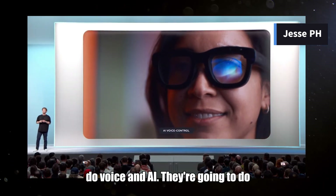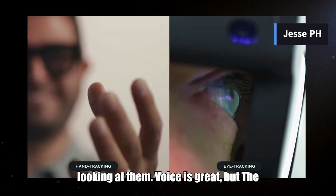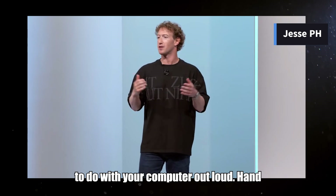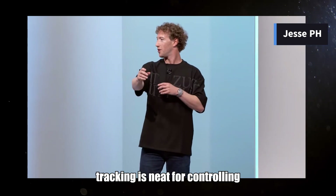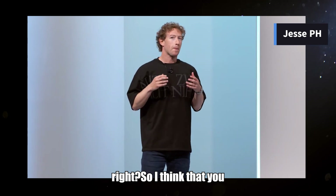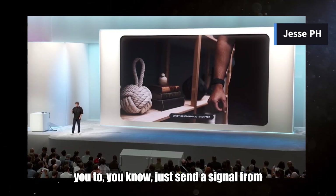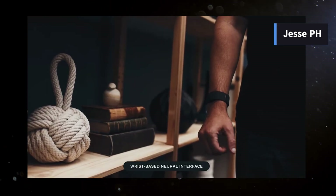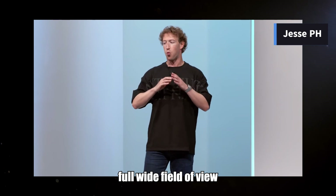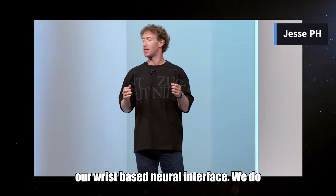They're going to do voice and AI, hand tracking and eye tracking so you can select UI elements by looking at them. Voice is great, but sometimes you're in public and don't want to say what you're trying to do with your computer out loud. Hand tracking is neat for controlling interfaces, but you don't want to walk down the street waving your hands. So I think you need a device that allows you to just send a signal from your brain to the device. This is also the first device powered by our wrist-based neural interface.